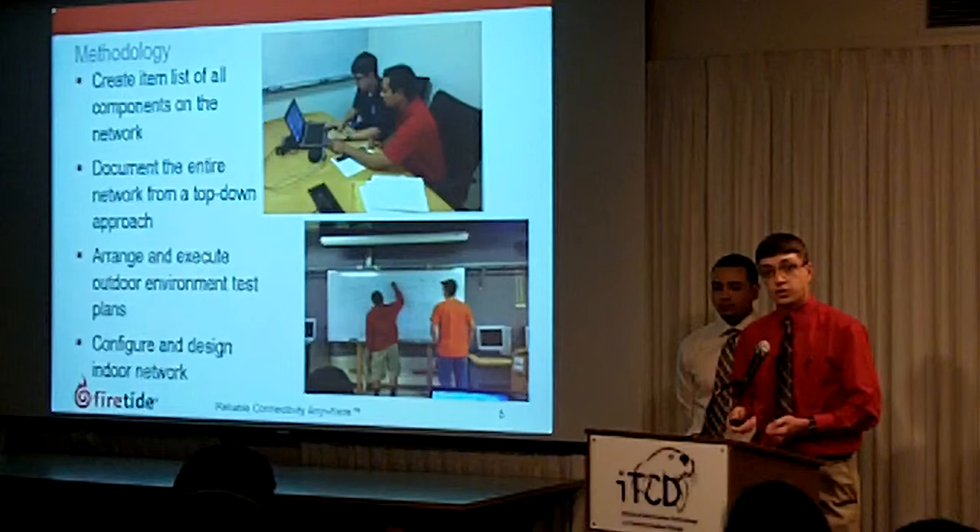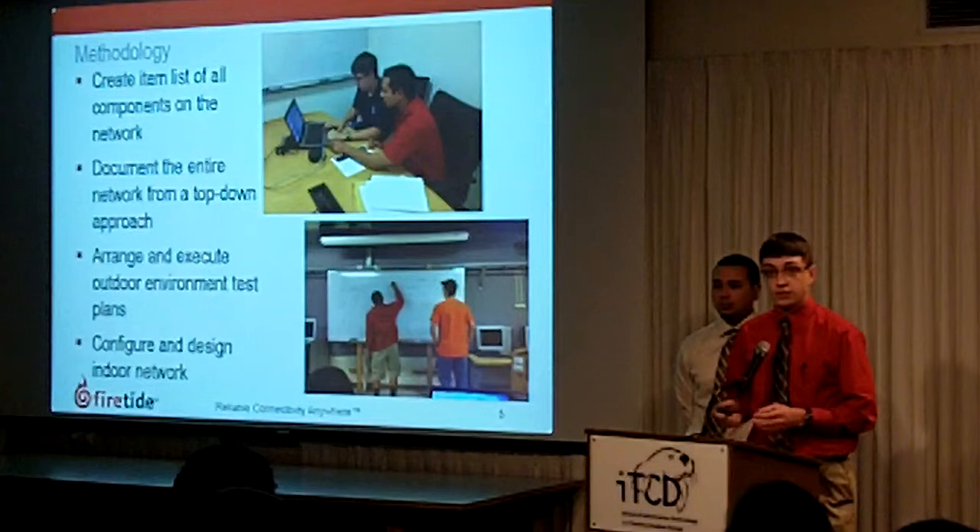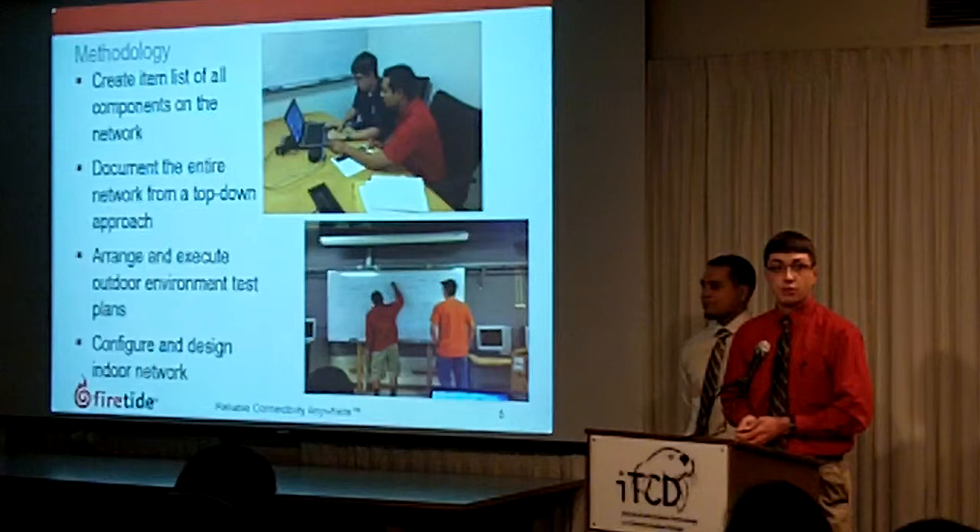We also had to arrange and execute test plans with Firetide. They came down here once every couple of weeks for testing, so we had to work with them for that. And we also designed and implemented an indoor mobility network.